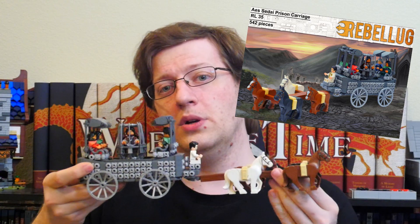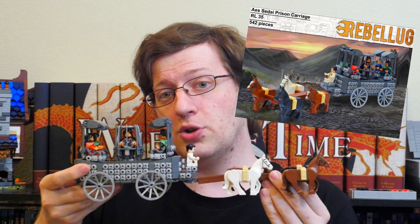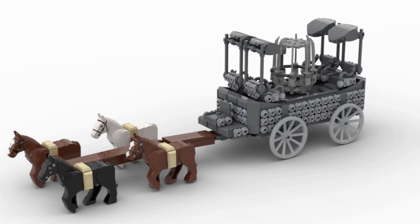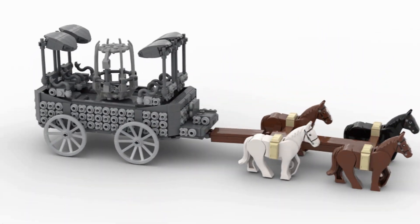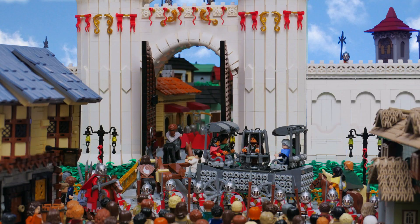Before we dive into that, a couple of things. One, I have a giveaway that may be happening — all the details at the end of this video. I also have instructions available for this unofficial LEGO Wheel of Time set. You can purchase the instructions; link is in the description down below. This is the Aes Sedai prison carriage that shows up towards the middle of the season, based off of how it looks on the show with some modifications to make it more accurate to the description in the book.